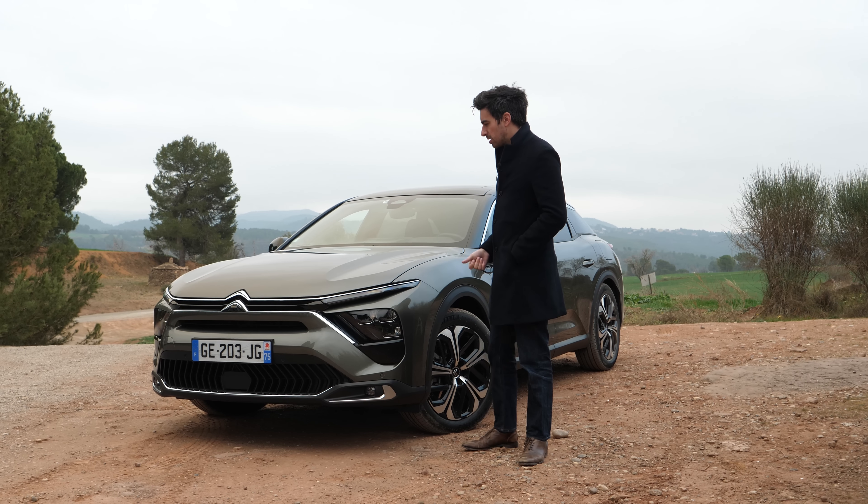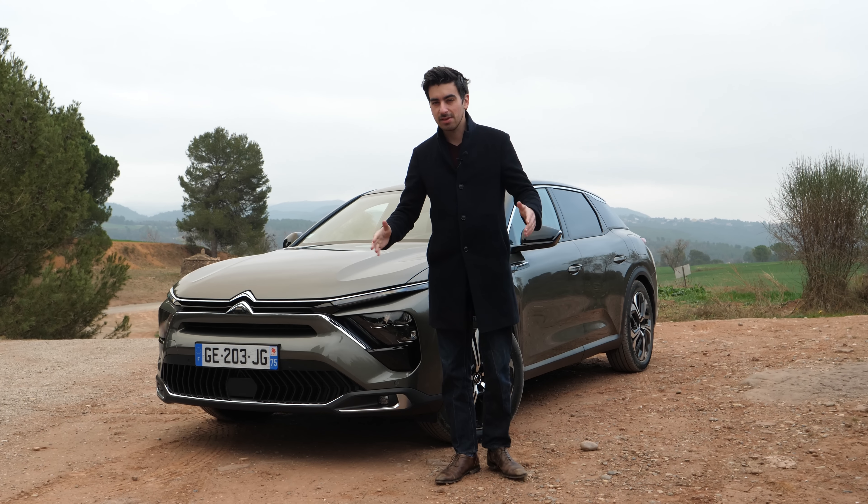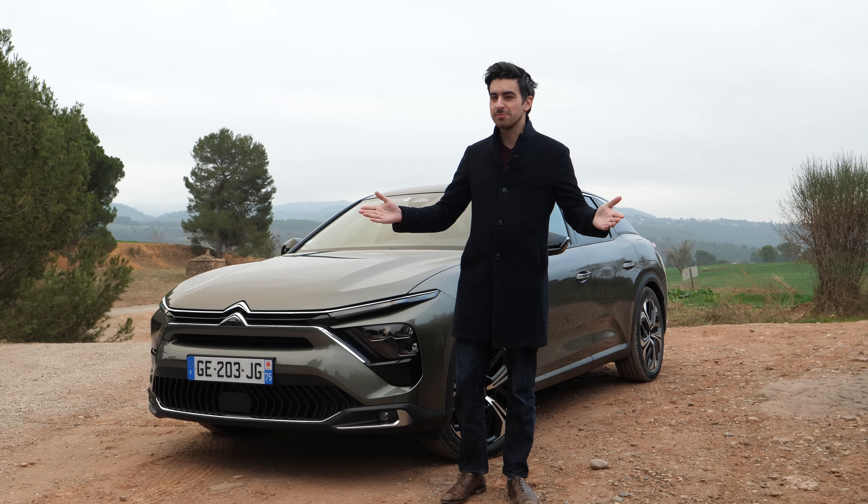It's got the silhouette of a shooting brake, it's also got plastic cladding at the side a bit like an SUV, and the massive long bonnet of a luxury saloon. In that, Citroën has kind of made a car that sits in a market of one.